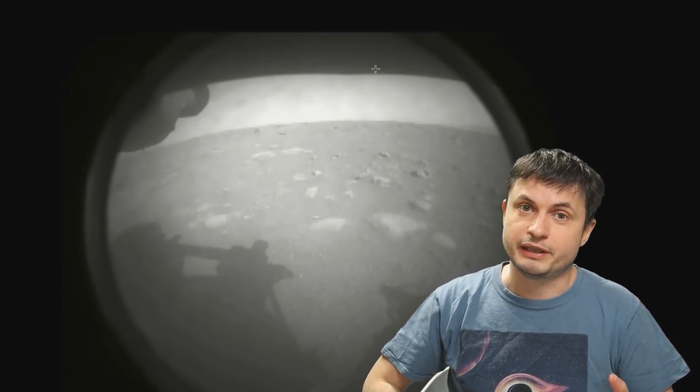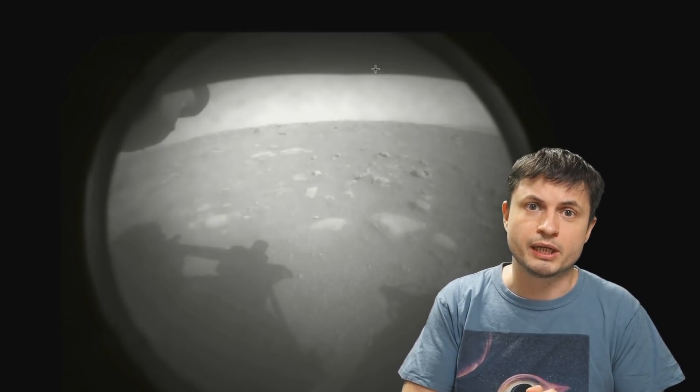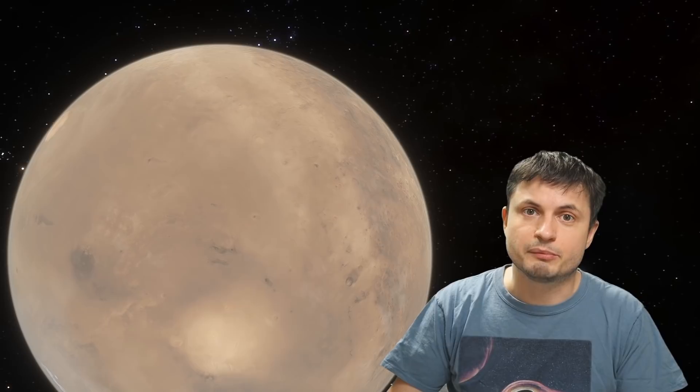Hello wonderful person, this is Anton, and what you're seeing right here is the first ever picture taken by the Perseverance probe after it landed on Mars. And that's because today, once again, we're going to be talking about discoveries coming from the beautiful red planet.